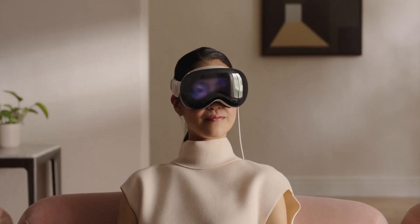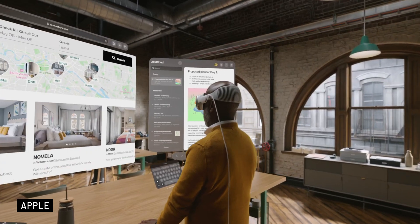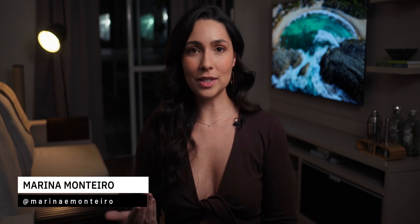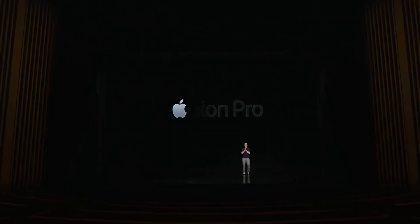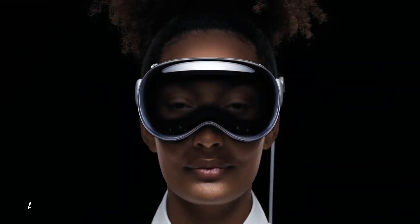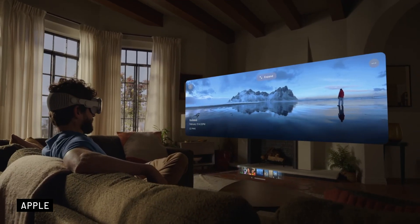Vision Pro. This is Apple's first mixed reality headset that offers both augmented and virtual reality content. It combines the best of both worlds, seamlessly blending digital content with the physical environment. It was just announced on June 5th at WWDC, introducing the era of spatial computing, and here's what you need to know about it.